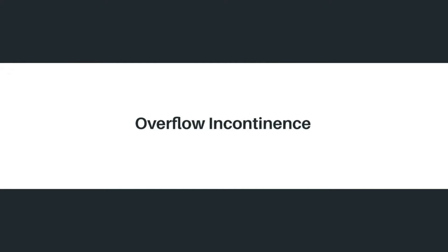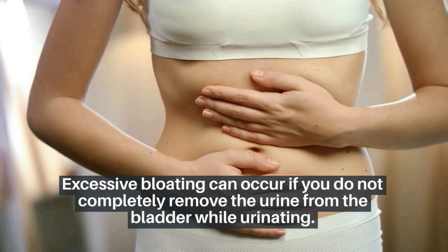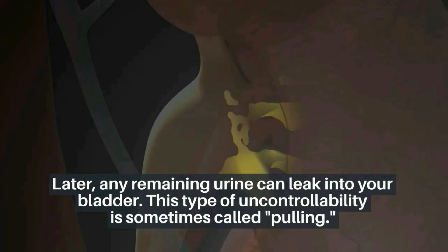The third type is overflow incontinence. This can occur if you do not completely empty the urine from the bladder while urinating. Any remaining urine can then leak out. This type of uncontrollability is sometimes called dribbling.